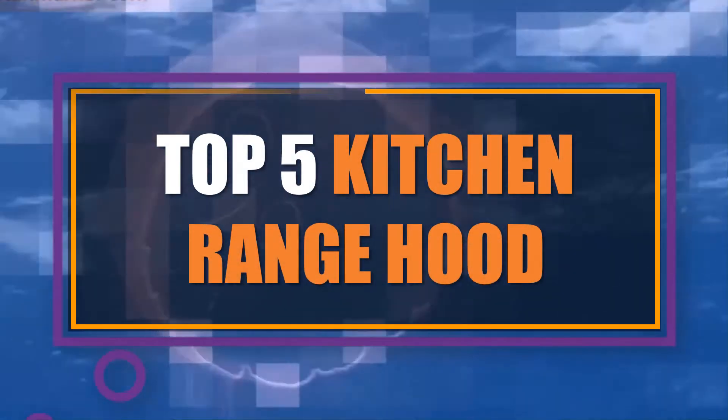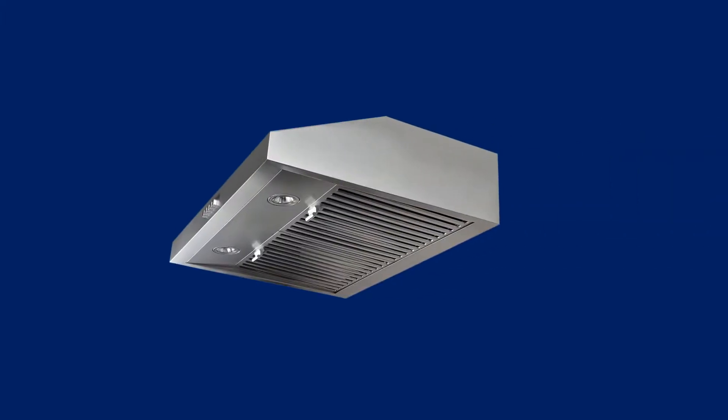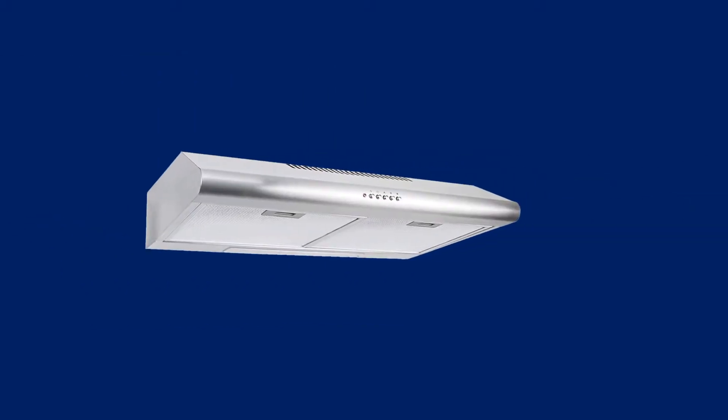In this video we have listed the top 5 best kitchen range hoods on the existing market. We made this list based on personal opinion, and tried to list them based on their price, durability, features, customer reviews, and many more things.